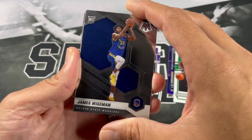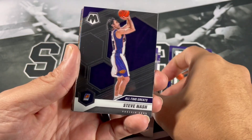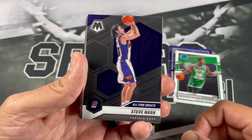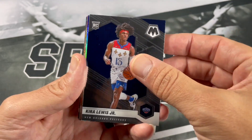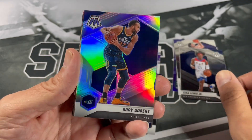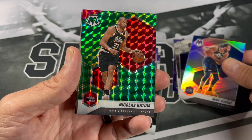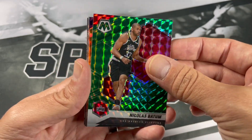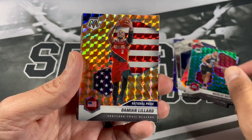Seeing a lot of people pull James Wiseman — we've pulled some nice stuff with him before. All-Time Greats of Steve Nash. Kira Lewis Jr., Kira Lewis Jr., Rudy Gobert — nice. Nicholas Batum. Green mosaic — let's see if we get any rookie orange prisms. We got Dame Dolla!